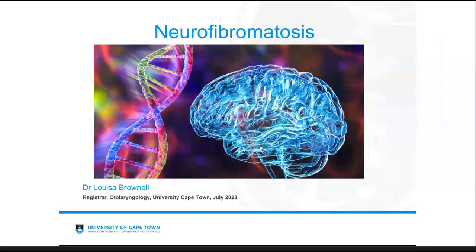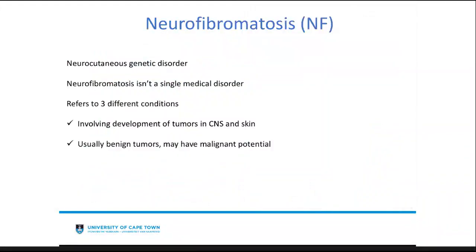Good morning, everyone. My name is Louisa Brownell, one of the UCT registrars. This morning I want to talk about neurofibromatosis. It's not something we see that often, but from an ENT perspective it is important to know about — particularly the imaging characteristics and management principles. This type of condition is usually managed by very specialized units, but it's always good to challenge ourselves.